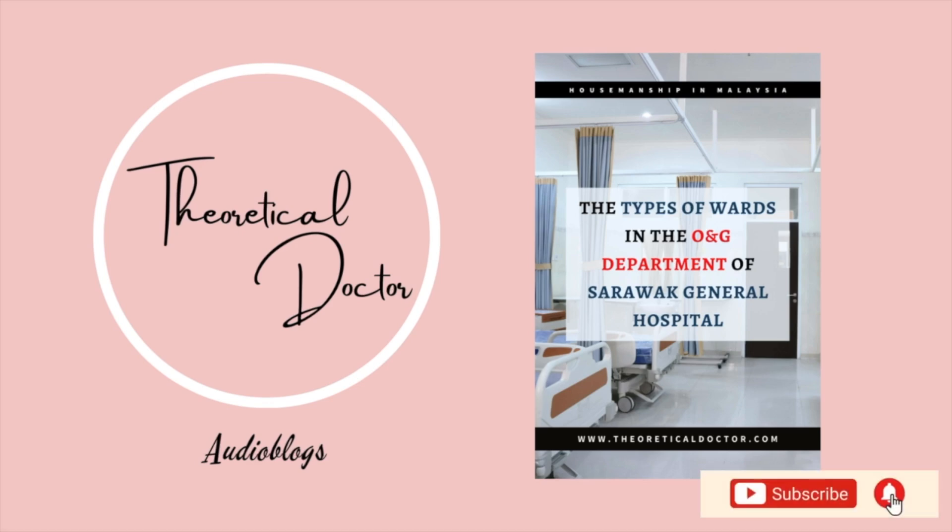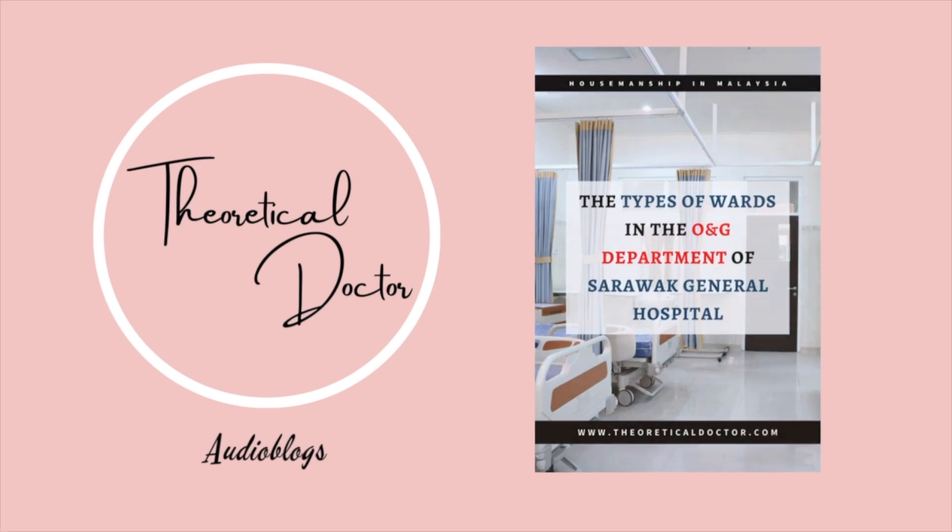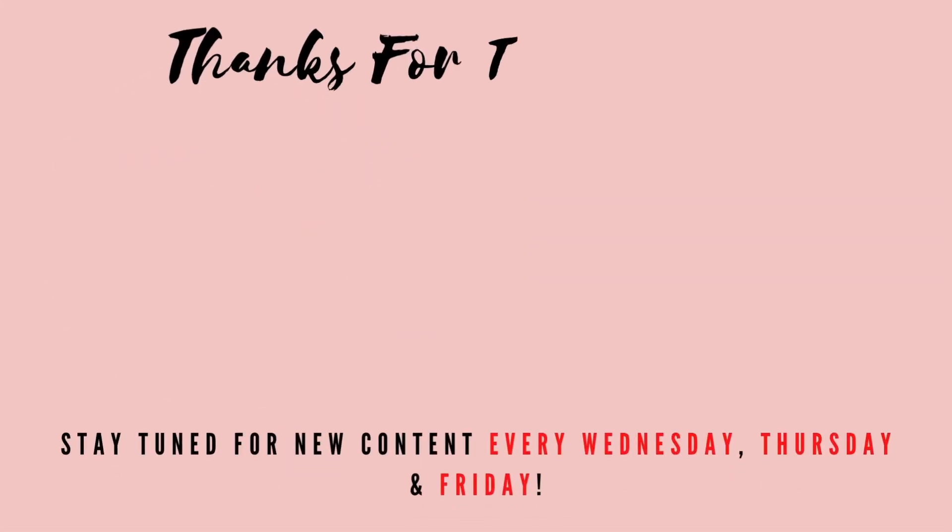Thank you for listening to this audio blog. Do stay tuned for more, which will be available every Wednesdays, Thursdays and Fridays. Remember to click on the subscribe button as well as the bell button so you won't miss out on any upcoming audio blogs. See you next time.